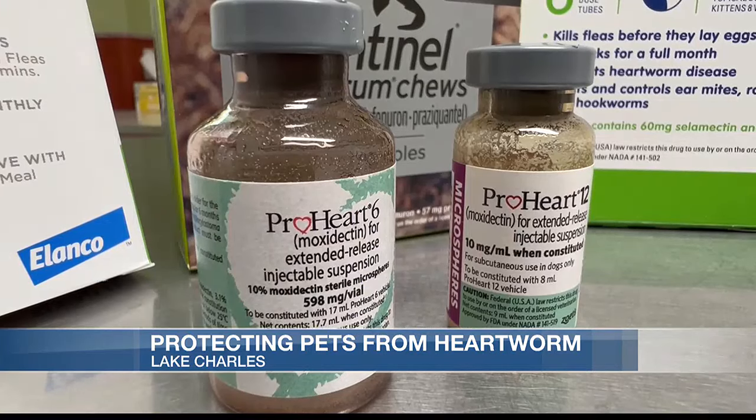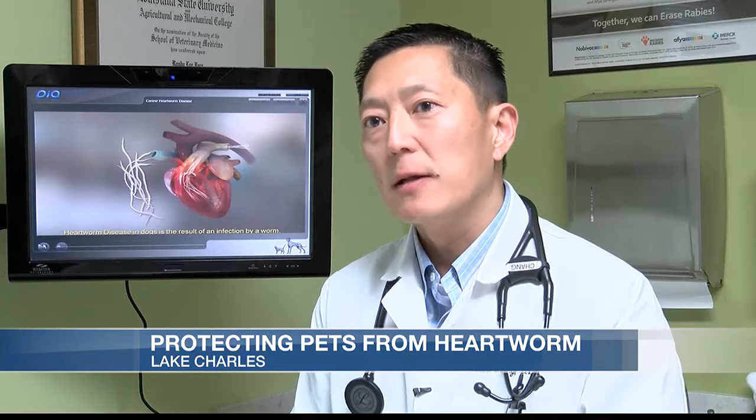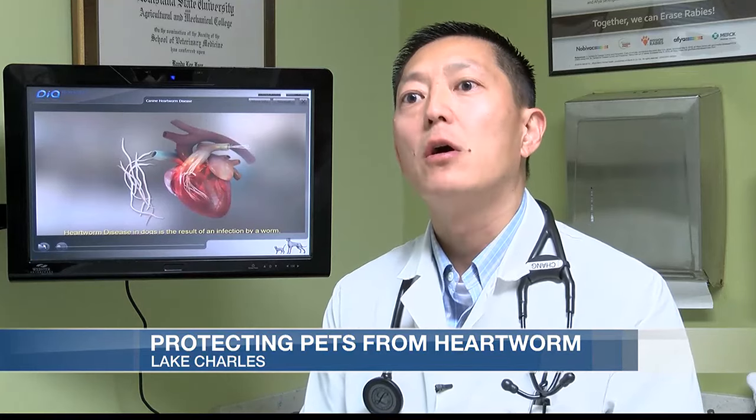There are no at-home remedies. Vets must use a special injection. They will go over the treatment plan, and typically it's an injection that's going to start slowly killing the heartworms.